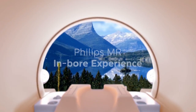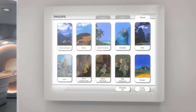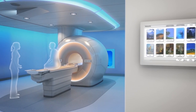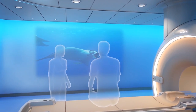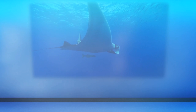Please immerse yourself in the Philips MR in-bore experience. Give your patients a comforting and engaging experience where it is needed most, in the bore. Our unique setup includes in-bore video, clear patient instructions to guide the patient through the examination, and reduced noise through comfort tone scan techniques, creating a superb patient experience.